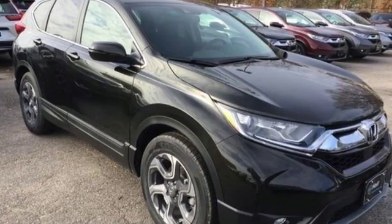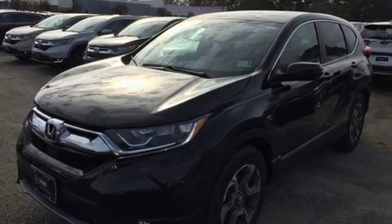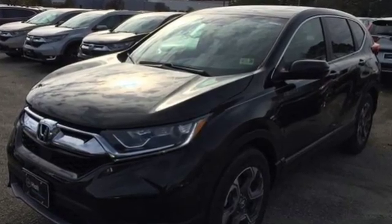Honda has a world-renowned reputation for reliability. There's even more to see in person. Take it for a test drive today.